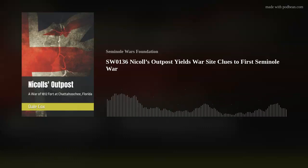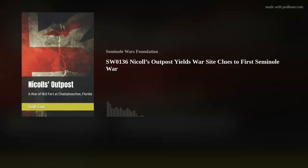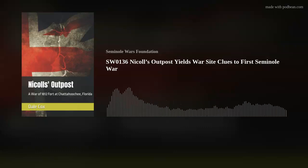Dale Cox, welcome back to the Seminole Wars Authority. Thank you very much, I'm happy to be here. Dale, what was Nichols' Outpost or Fort, and why is it important?